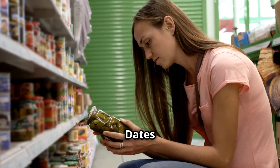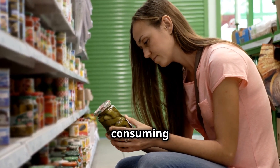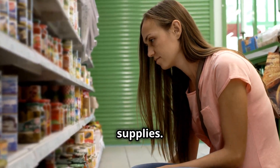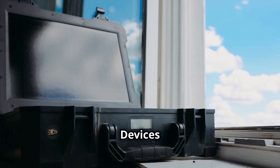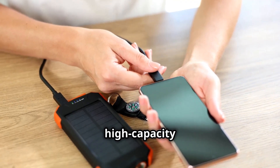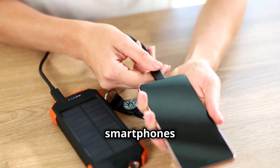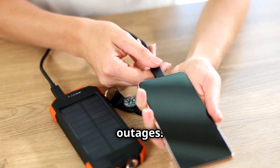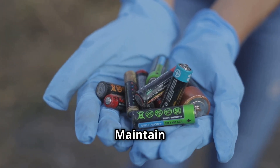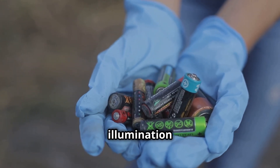Monitor expiration dates by regularly checking stored foods and consuming those nearing their end, replacing them with fresh supplies. Utilizing portable power devices: invest in high-capacity portable batteries and solar chargers to power essential devices like smartphones and radios during power outages. Maintain a supply of rechargeable flashlights and spare batteries to ensure illumination during nighttime.